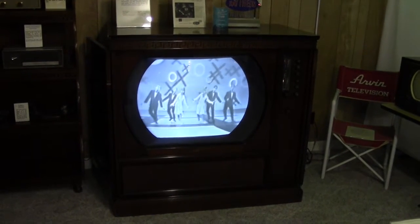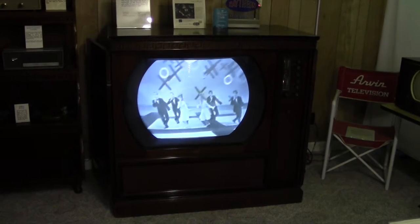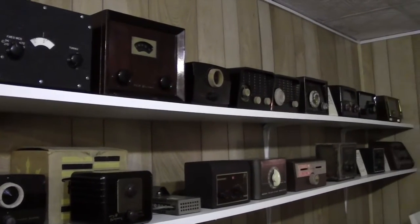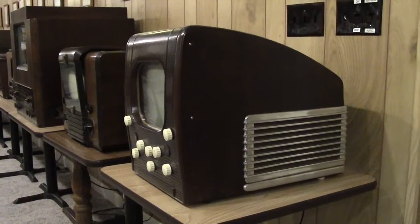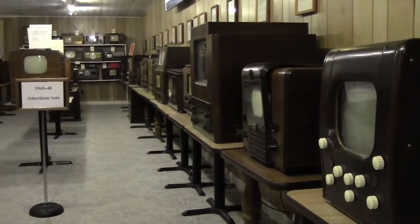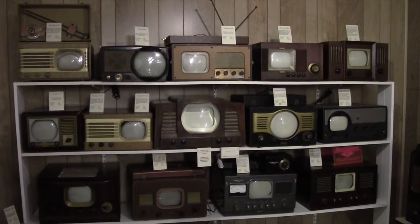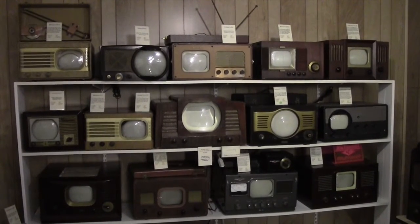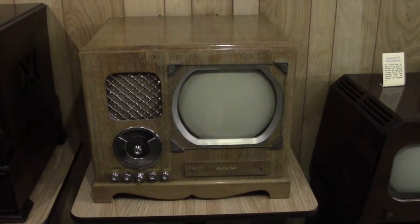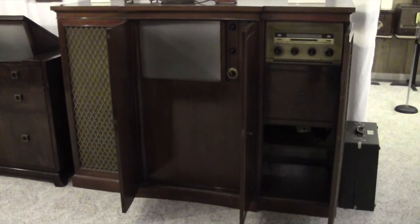Dumont also made the largest black and white television set ever, the 30-inch Royal Sovereign. These are all television sets made in the late 1940s. Here's a better view of portable sets from that period. There were some unique designs even then. This entertainment unit would have cost you the equivalent of $24,000 today.